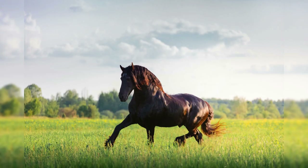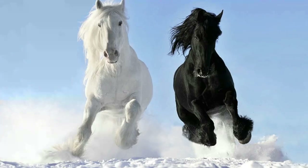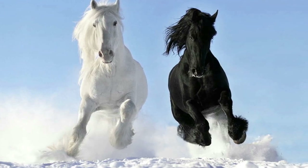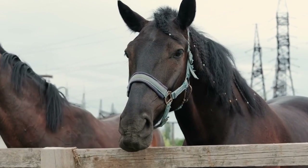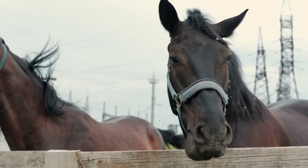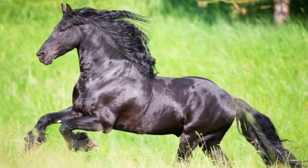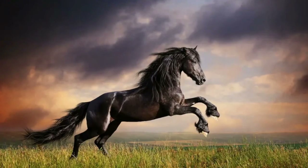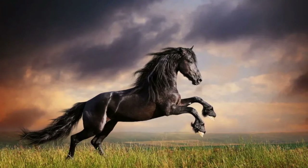Despite this, Friesians began to experience a population decline at the beginning of the 20th century as the use of horsepower for agricultural work began to give way to machines. By the year 1913, there were just three Friesian stallions still living in their native province of Friesland. However, the breed saw a renaissance during World War II, when severe fuel shortages once more made it essential to rely on horsepower.